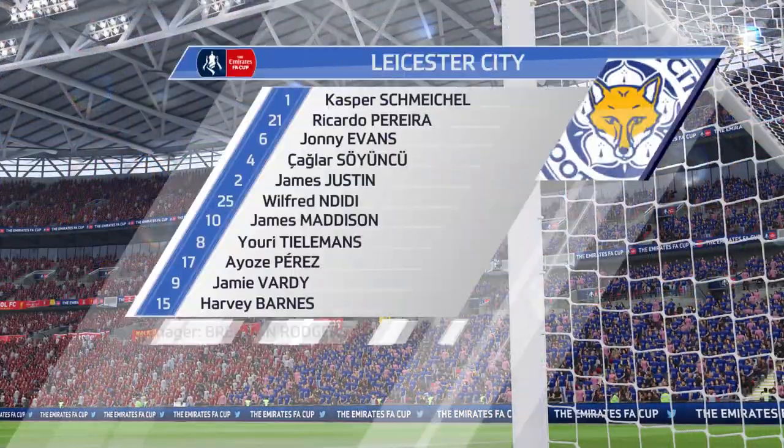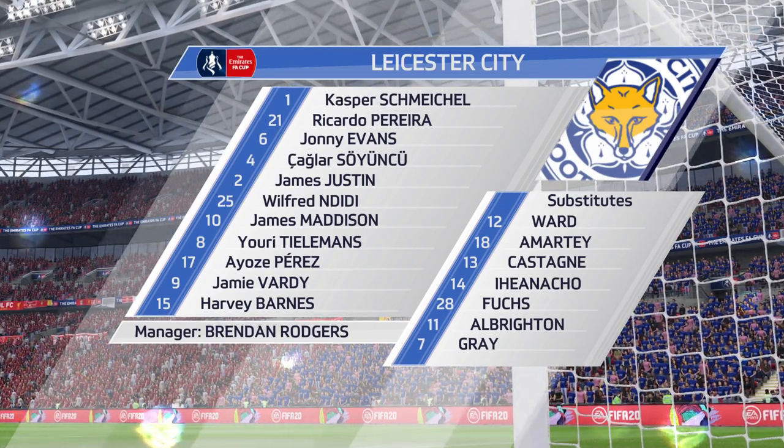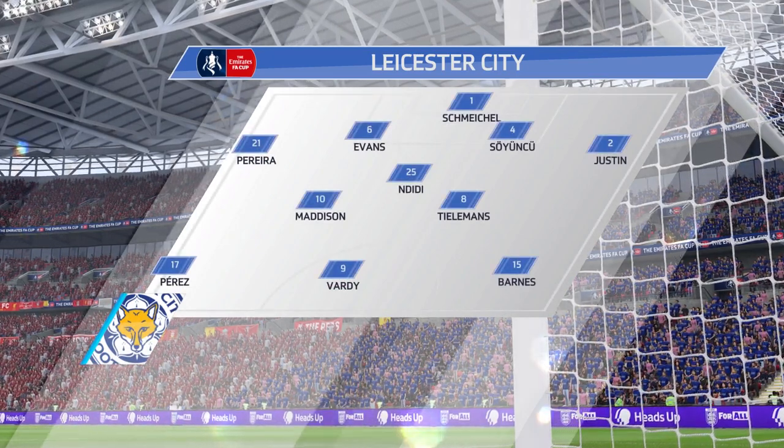Three changes for Leicester City. Kasper Schmeichel starts in goal. Youri Tielemans plays with Wilfred Ndidi in midfield. In attack, Jamie Vardy starts — he was man of the match in his last game.